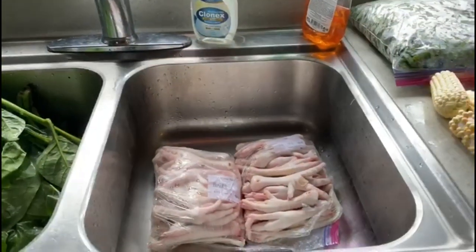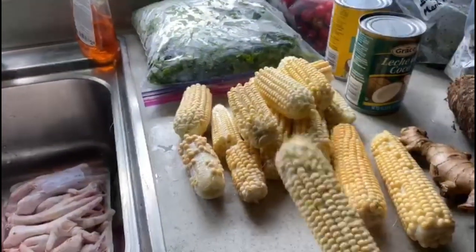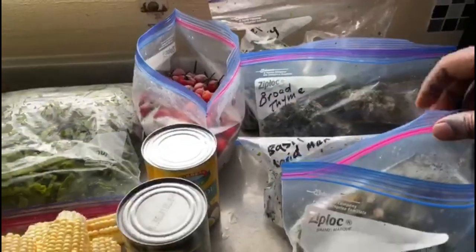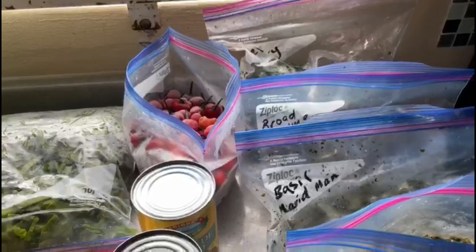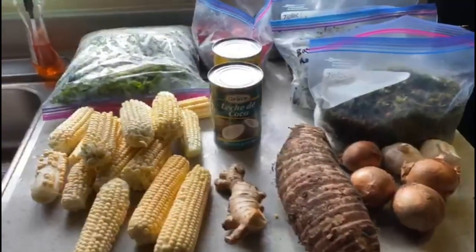It's a power-builder soup which is made from corn, thick-leaf callaloo, regular seasoning, coconut milk, shallot, celery, fine thyme, broad thyme. I'm also adding some chicken foot. You can add a little meat if you want, but I am adding chicken foot today.